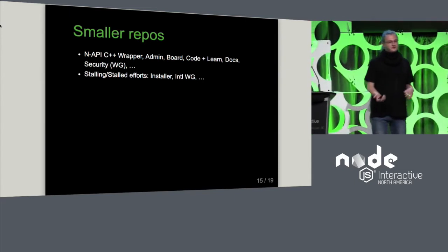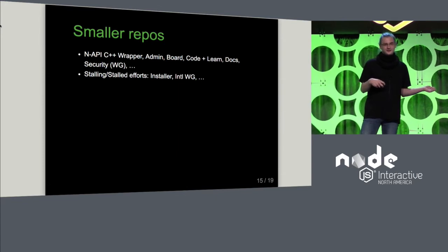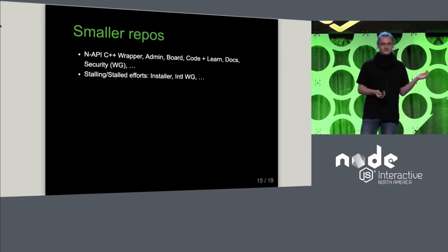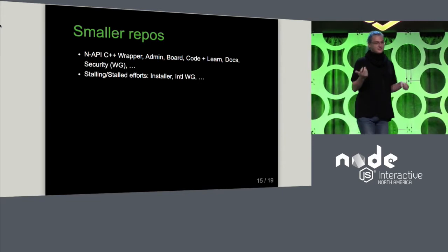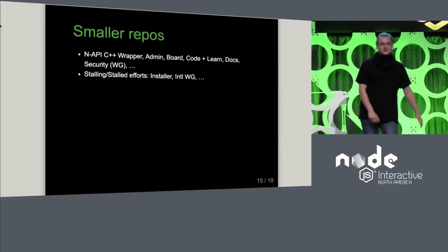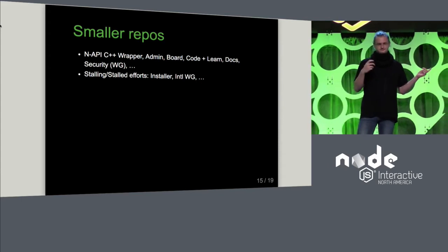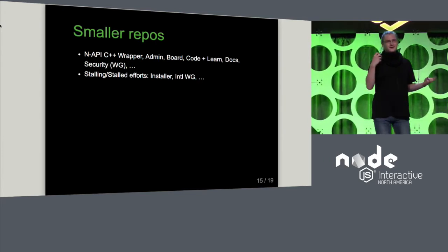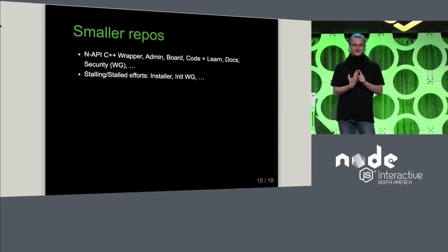Unfortunately, there are stalling efforts. For example, we have been working on an Electron-based installer for a while, but there's nobody who's really keeping trying to push the work on it. Any effort within the organization — as long as it's open source and nobody feels obligated — it's probably not going to happen. The internationalization working group for supporting internationalization within Node Core itself: within the last 90 days it got one comment, on an issue for making plans for the next meeting, to which nobody replied.